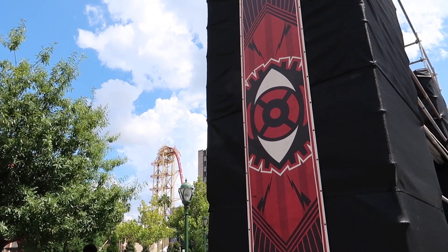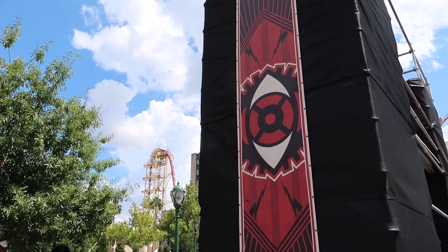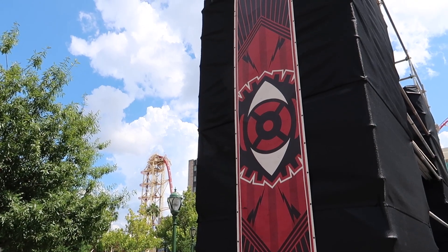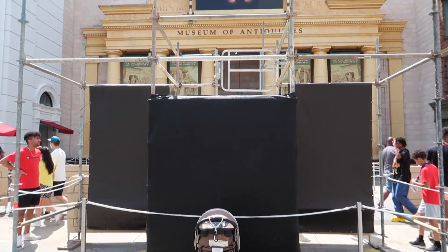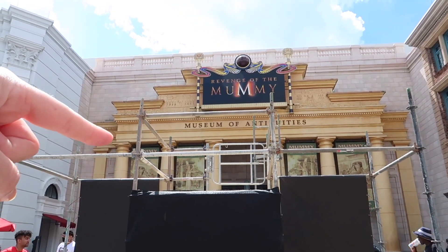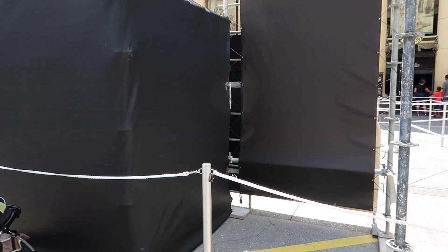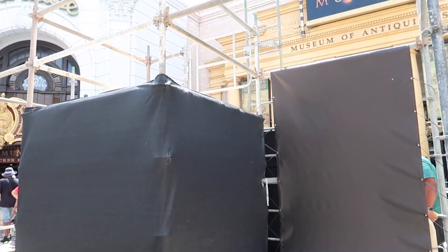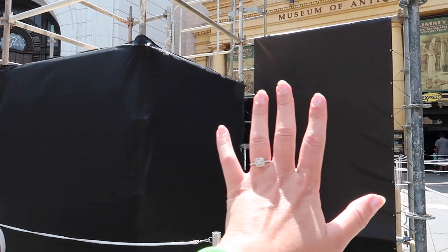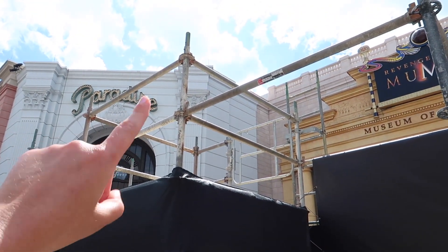I feel like that eyeball is looking at me — does anybody else feel like it's looking at them? There's some more of this going on right in front of the Mummy — this also looks like it is made for some performers and scare actors to stand up there, and also some props to go here, or maybe other scare actors to stand in there. Definitely there's space for something here and something there, or someone.